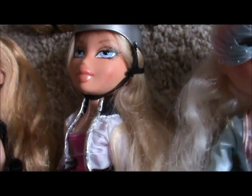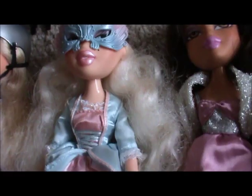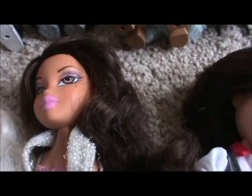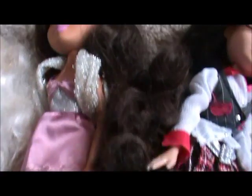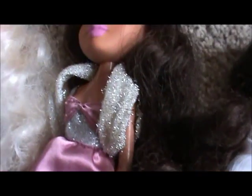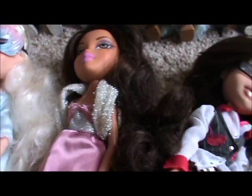So now 2008. I have Play Sports Extreme Skateboarding Leah, then Costume Party Princess Chloe — her hair's mad — and Nighty Night Second Edition Yasmin. She's probably my least favourite doll because her hair is mad and I had to put a little tie around it because I just didn't want it to turn into dreadlocks.